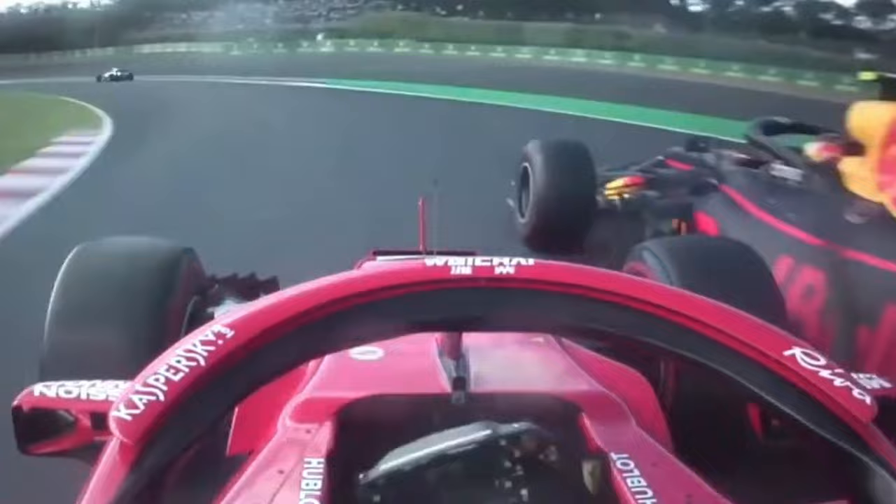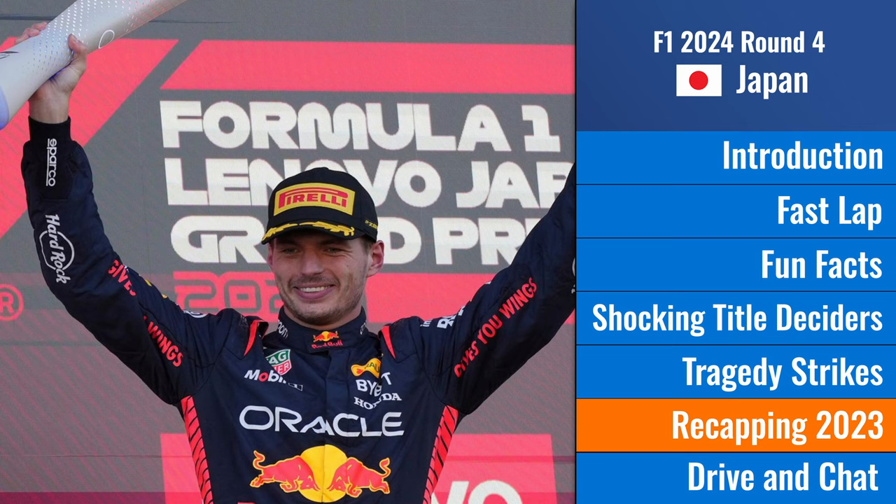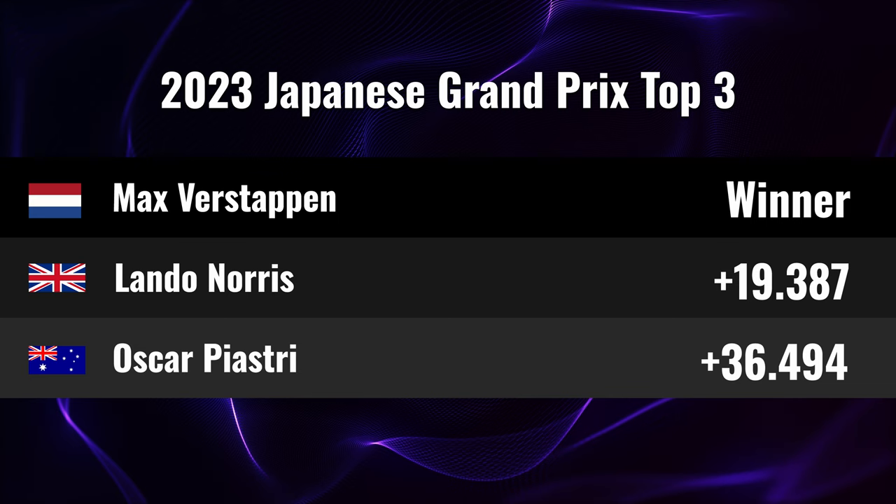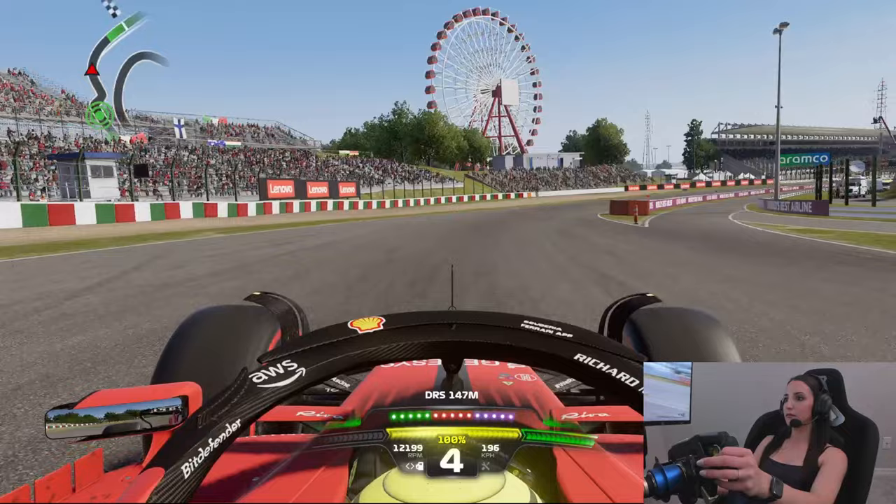Last year we saw Max Verstappen take the win, just like he did for most races, but he did it with an impressive 20-second gap to second place. That's enough talking about the past — let's jump in the sim, do a few laps around Suzuka, talk about strategies for this race, discuss the last race, and then get into prediction time.